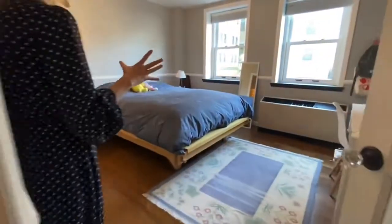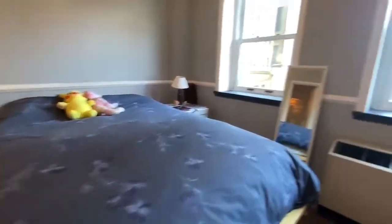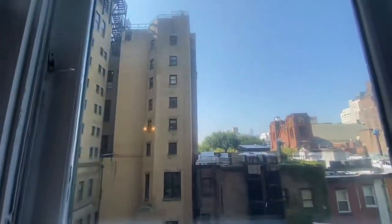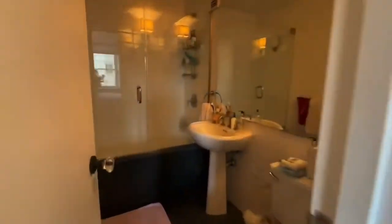This second bedroom is again really nicely sized. We're back to facing south with an en suite bath here. This is 1,166 square feet and you can really feel it as you move through the floor plan. It's really nice and oversized for a two-bedroom.